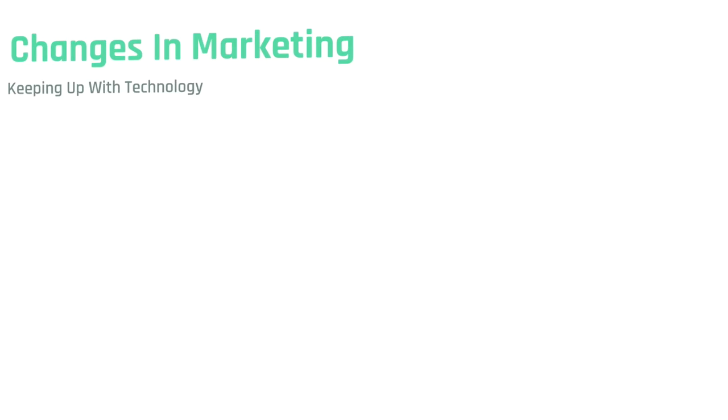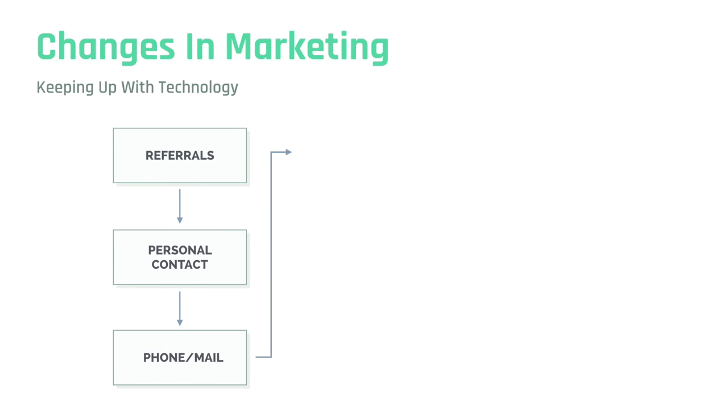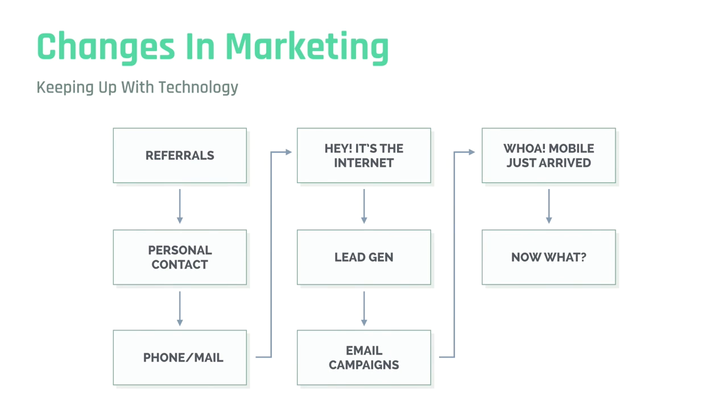Changes in marketing over the years and keeping up with technology — how has that affected the real estate agent's marketing toolbox? In the beginning it was referrals: somebody would buy or sell a house and tell their friends, co-workers, and neighbors about their agent. The realtor would then pick up the phone, give them a call, or perhaps send them something in the mail. Then along came the internet, and that really changed things for a lot of realtors.